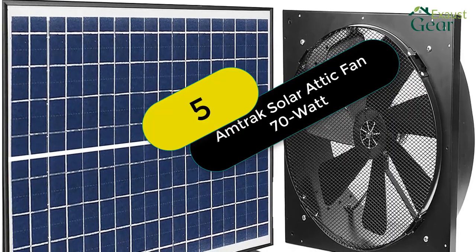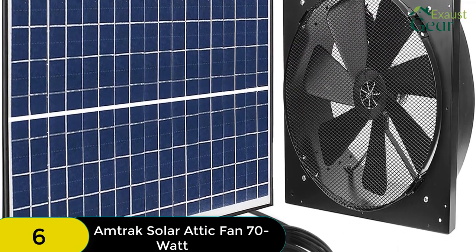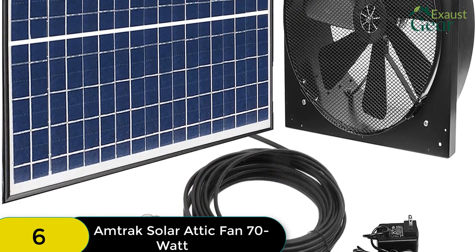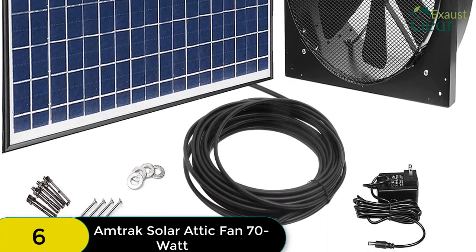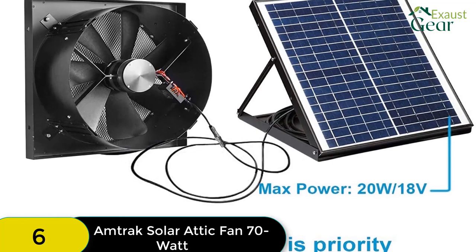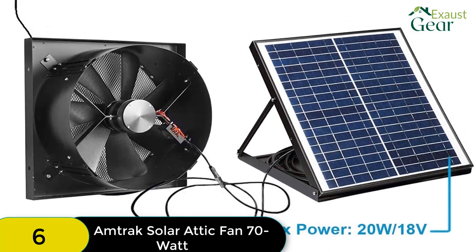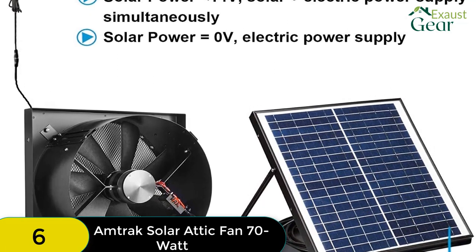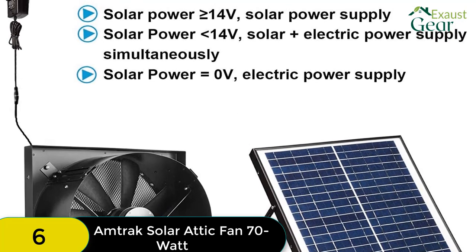At number 6 on our list, we have the Amtrak Solar Attic Fan 70W. This is a top-of-the-line product that offers the highest wattage of any solar attic fan on the market. This fan is easy to install, has a high CFM rating, can be used in various places, and has long warranty coverage. The top feature is its 70W solar panels, which offer the highest power output of any solar attic fan. With such power, you are assured of an intense performance. Installation is straightforward — as long as there is a hole in your gable, you can assemble and install it yourself. It can also be used in the garage, greenhouse, or RV.